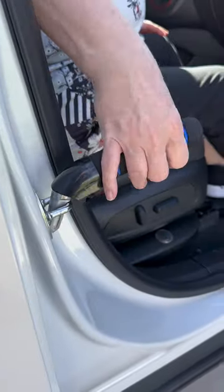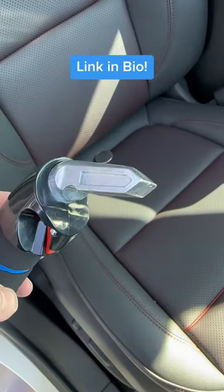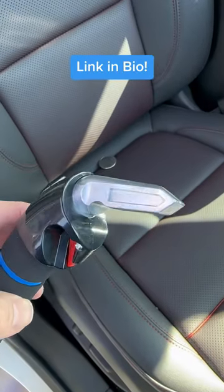It fits most vehicles as it slips inside the door striker, giving you leverage to lift yourself up. It also has a seatbelt cutter and a window breaker should you be trapped.